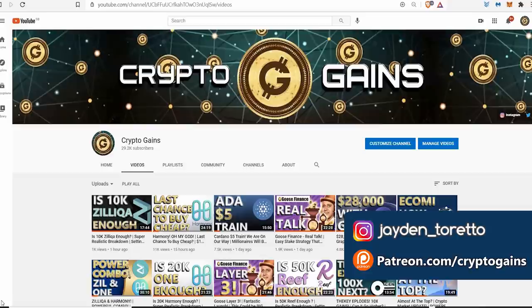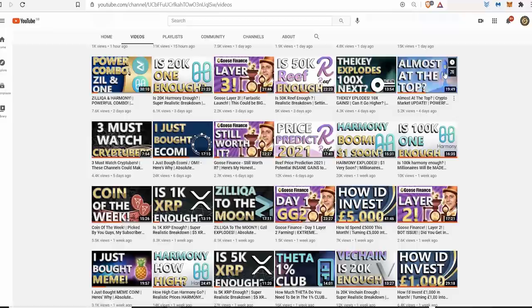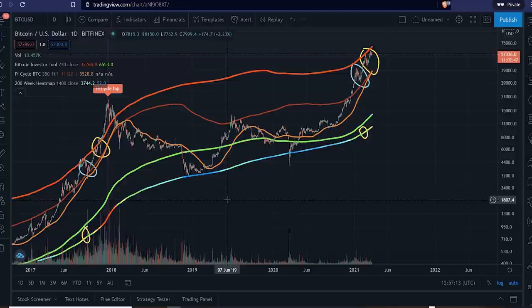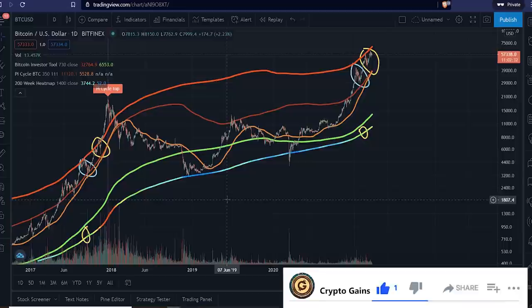Hello everyone, welcome back to CryptoGains for another video. In this video I'm going to show you a fascinating chart — ones I've been showing you through a few of my videos like what you see in these bluish sort of thumbnails. They are very important and significant to this bull market. Please drop a like, and give me a subscribe if you're new watching.